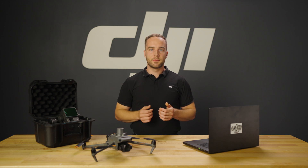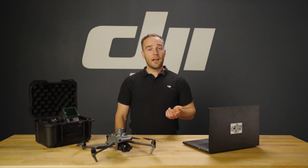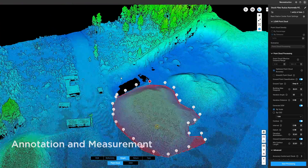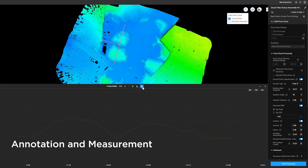The DJI Terra interface has been designed with usability in mind. The tools and menus are laid out logically, making the workflow smooth and easy to understand. After processing is finished, it's time to turn results into actionable deliverables. DJI Terra provides an array of tools for taking quick distance, area, and volumetric measurements directly on your 2D maps or 3D models.